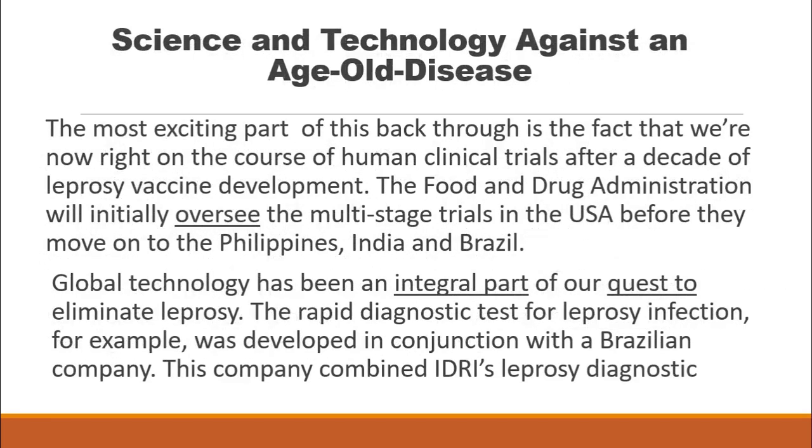The most exciting part of this breakthrough is the fact that we are now right on the cusp of human clinical trials after a decade of leprosy vaccine development. The Food and Drug Administration will initially oversee the multi-stage trials in the U.S.A. before they move on to the Philippines, India, and Brazil.